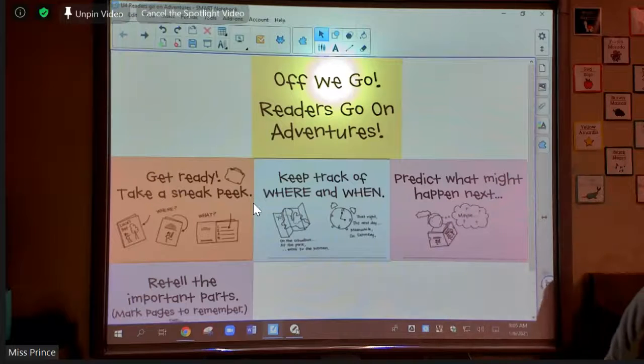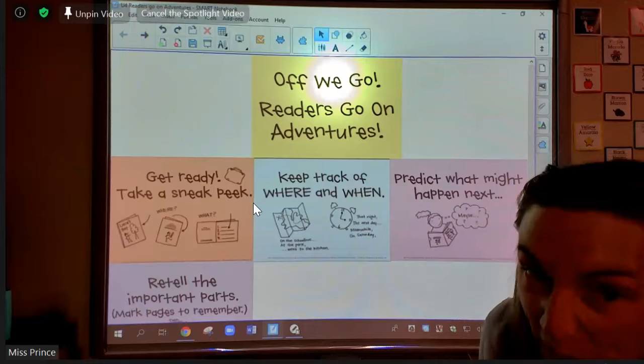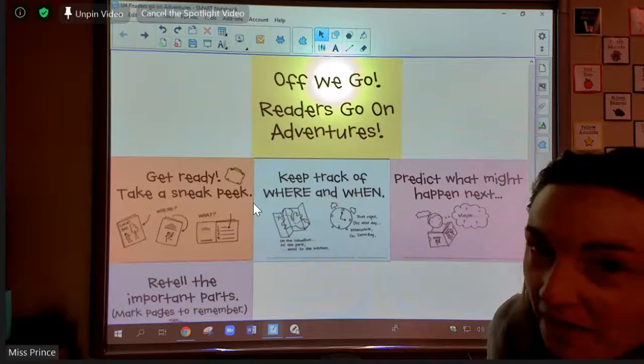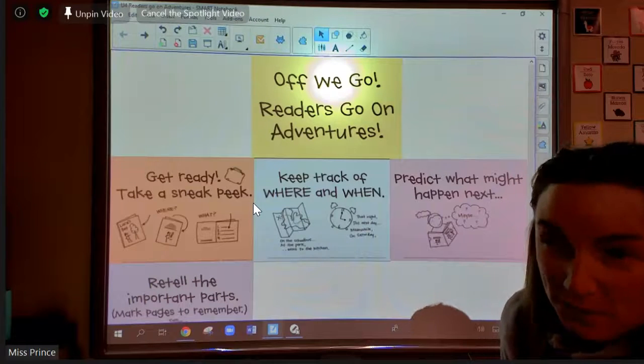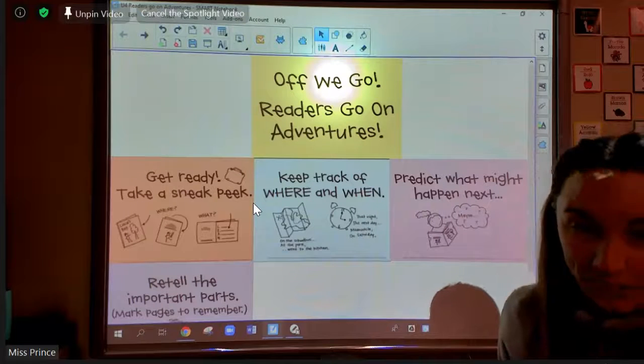So, I want to talk about what I did over break. Over break, I read a few books, and I really enjoyed these books. But the thing that makes me super sad is that I forgot what they were about. And I think that I would have been able to figure out what they were about and remember it if I would have shared that with somebody.